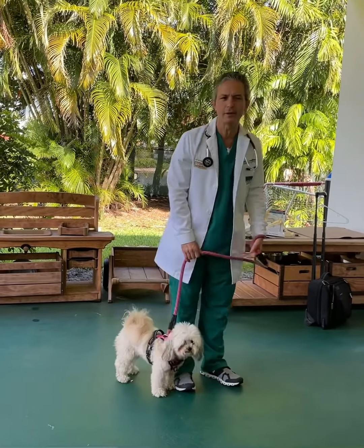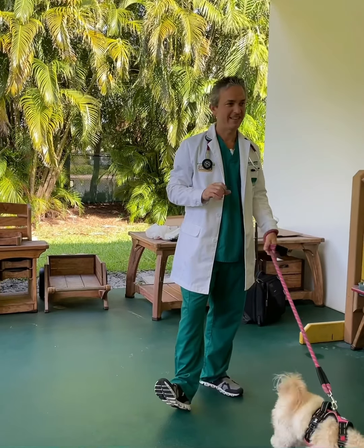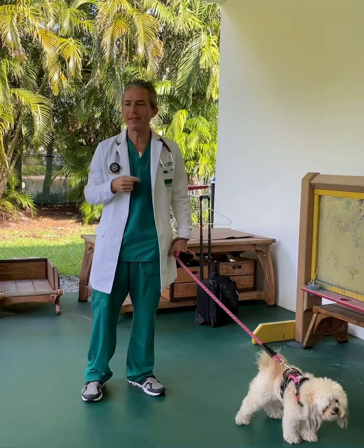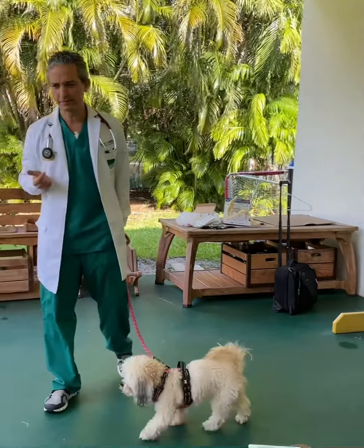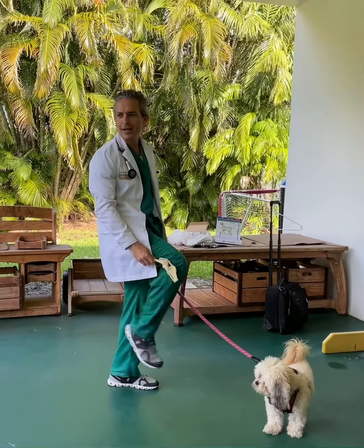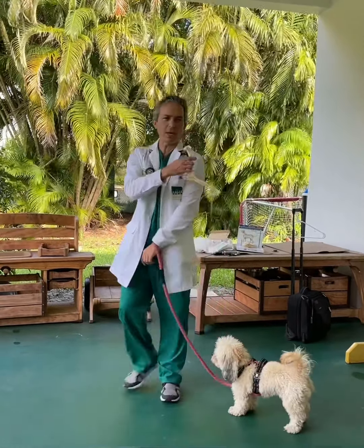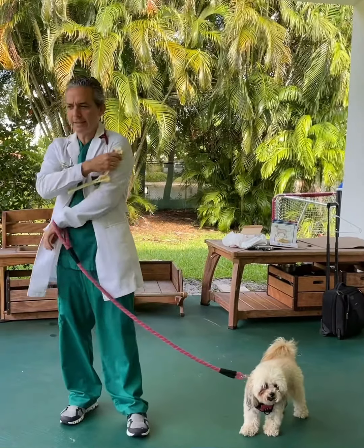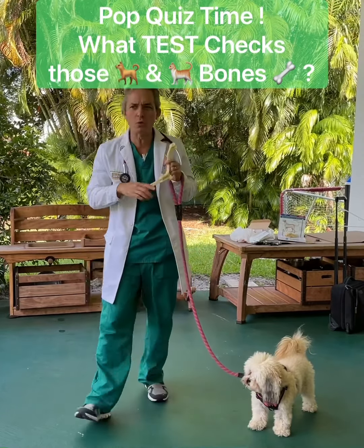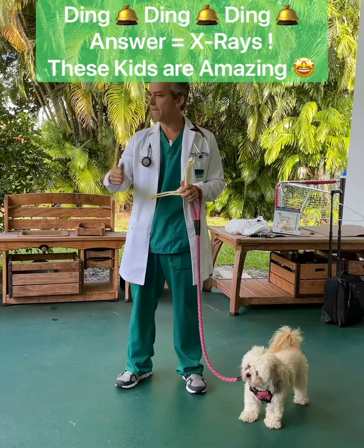What do you think these teeth are used for? To eat — that's right. And the teeth in the back — you know what we use those for? Biting and chewing. So if they chew on something, those are the teeth they use. I have bones in my hand. Where do you think this bone goes? That's right — and here's another one. Which one do you think this goes to? The shoulder — that's right. If your dog or cat is moving funny, what test do we do to check their bones? X-rays. And what does the x-ray tell us? Whether it's broken or not. Very good — you are very smart.